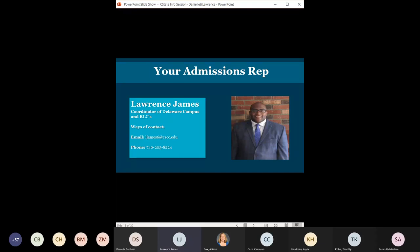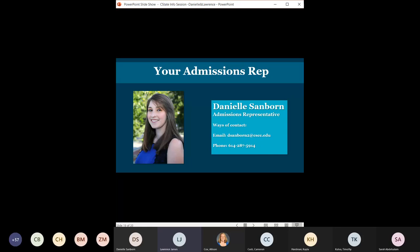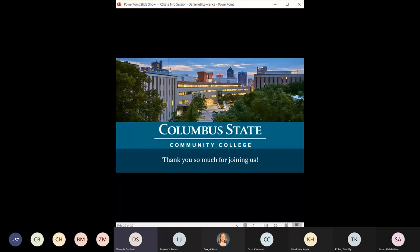I'm the coordinator for our Delaware campus, so this is my contact information — email or phone number, either works. I can get you pointed in the right direction and connected with our front desk staff to schedule time with one of our advisors. Danielle represents the Columbus campus and the admissions department, so you can email or call her for anything Columbus State related. At this point, we're opening it up for Q&A — feel free to put questions in the chat or unmute yourself to ask them.